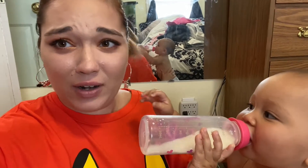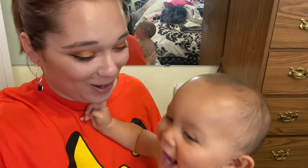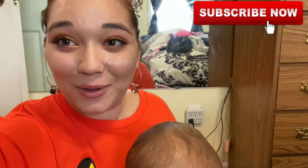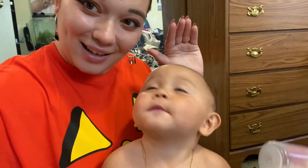Please give it a thumbs up if you like it, and please subscribe to my channel for more videos. I will see you guys very soon — bye!